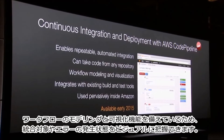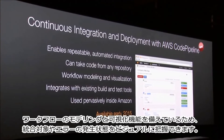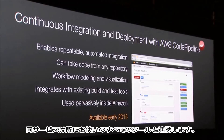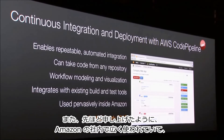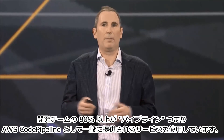It's got workflow modeling and visualization so you can better see what you're integrating and what's working and what's not working. It integrates with all your existing tools. And as I mentioned earlier, this is used very pervasively inside of Amazon — over 80% of the development teams are now using pipelines and what's now CodePipeline for you.